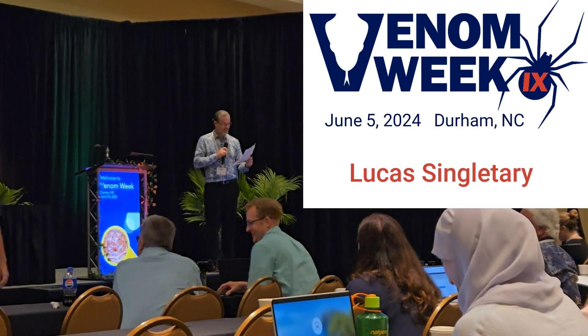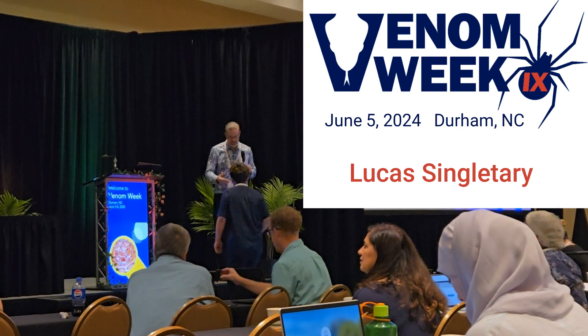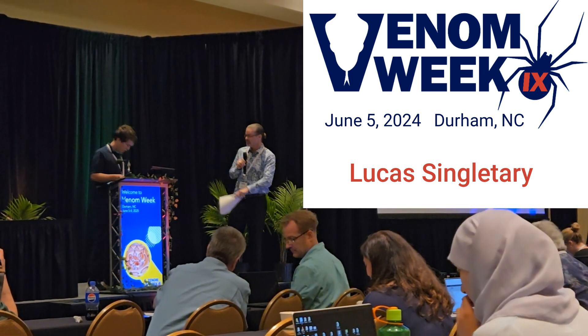Interesting stuff on venom metering and scorpions. Venom — it's not just for snakes; there are also spiders, arthropods, and scorpions. Thanks for bringing scorpions into the discussion.